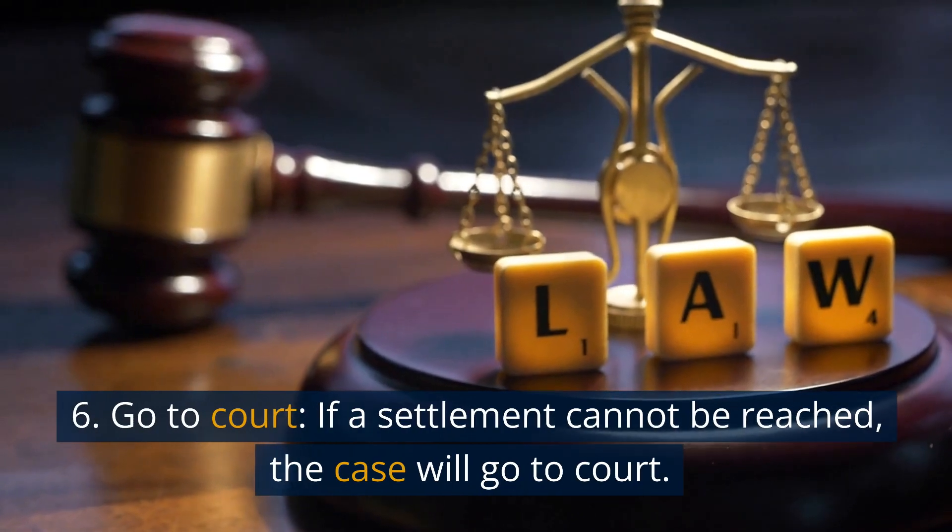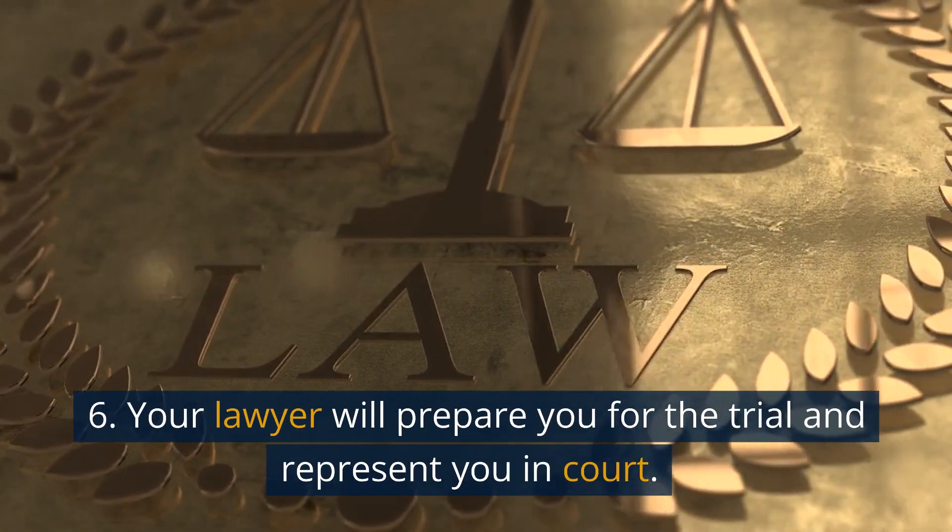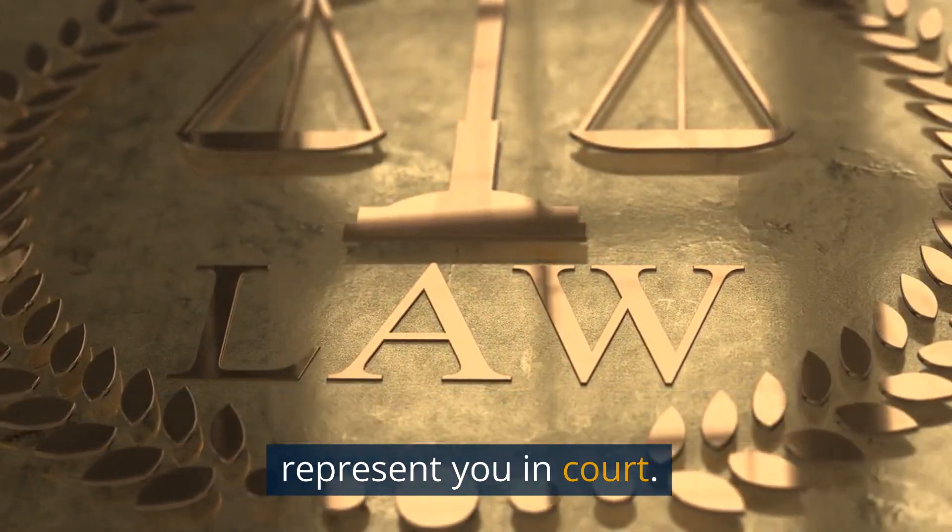6. Go to court. If a settlement cannot be reached, the case will go to court. Your lawyer will prepare you for the trial and represent you in court.